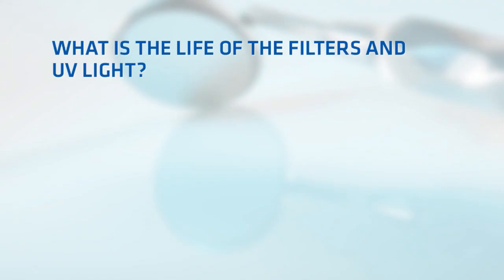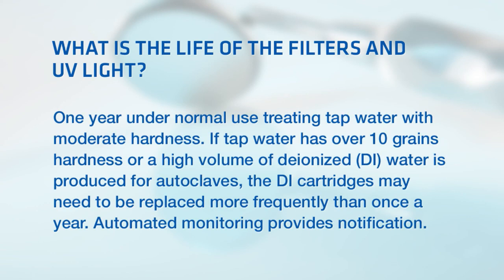What is the life of the filters and UV light? The life of the Stericil system filters and UV light is one year under normal use treating tap water with moderate hardness. If tap water has over 10 grains hardness or a high volume of deionized water is produced for autoclaves, the DI cartridges may need to be replaced more frequently than once a year. The Stericil system is equipped with automated monitoring to provide notification of this condition.